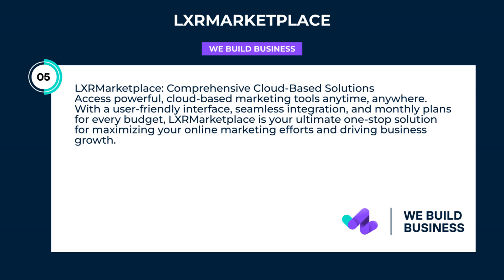LXR Marketplace — comprehensive cloud-based solutions. Access powerful cloud-based marketing tools anytime, anywhere. With a user-friendly interface, seamless integration, and monthly plans for every budget, LXR Marketplace is your ultimate one-stop solution for maximizing your online marketing efforts and driving business growth.